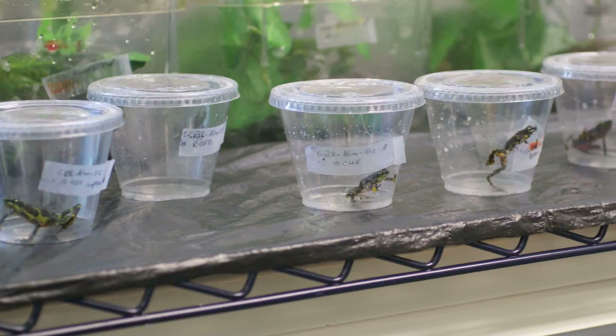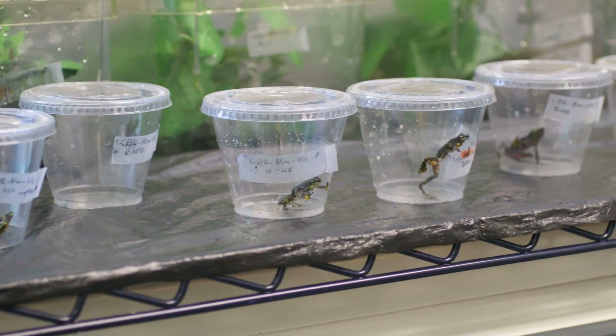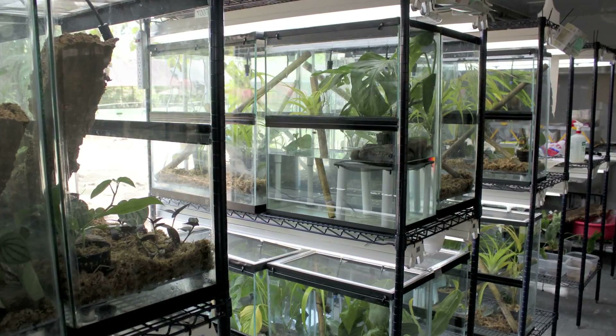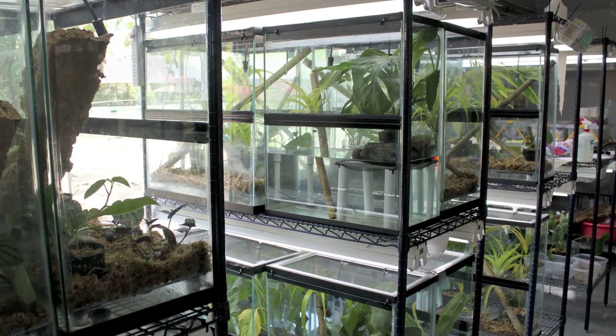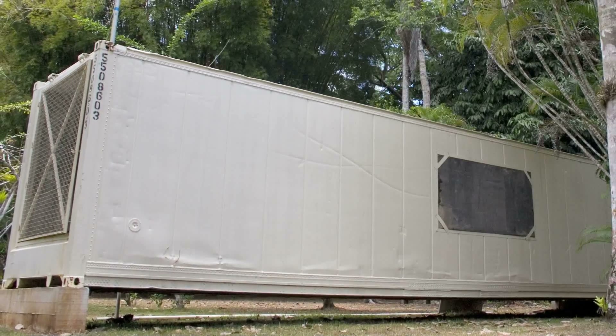But it's not easy. Matt says the lack of supplies, electricity, and water make the conditions of transporting the frogs difficult. Once captured, the frogs are placed in containers and taken to safe havens in Summit Municipal Park in the El Valle Amphibian Conservation Center.